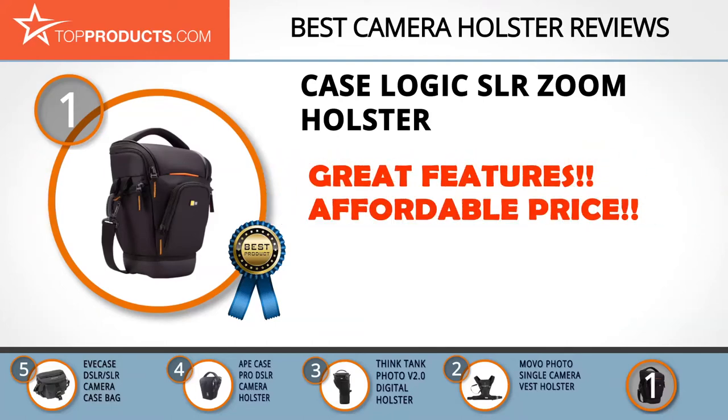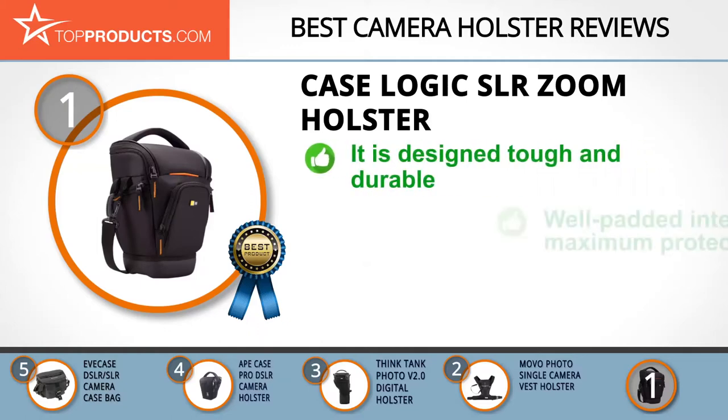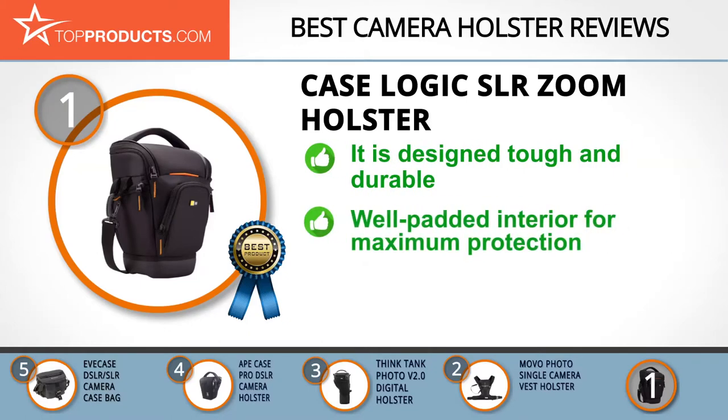Finally, the Case Logic SLR Zoom Holster made it to our top choice position because it provides a good array of features at an affordable price. Since 1984, Case Logic has been adopting innovative ways to create smart solutions for you to safely carry and store your devices. The Case Logic SLR Zoom Holster is ruggedly designed to go with you anywhere great shots need to be taken, and its interior organizes your gear for easy access and protection.